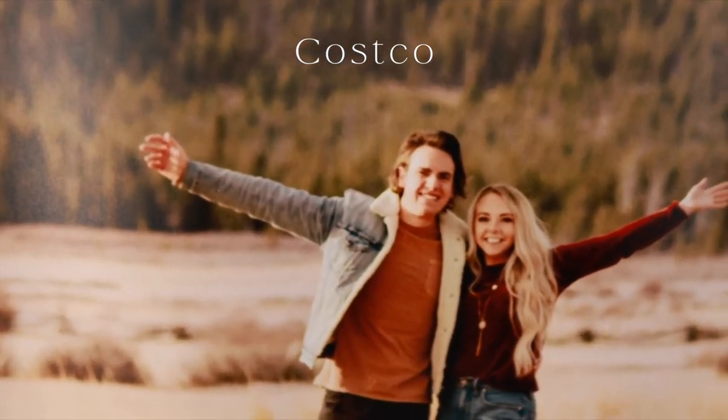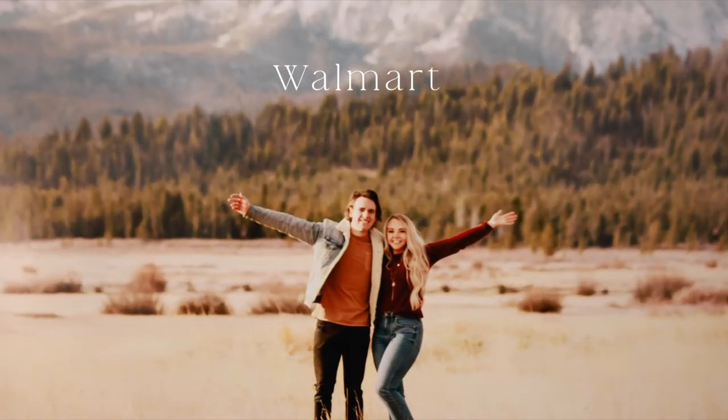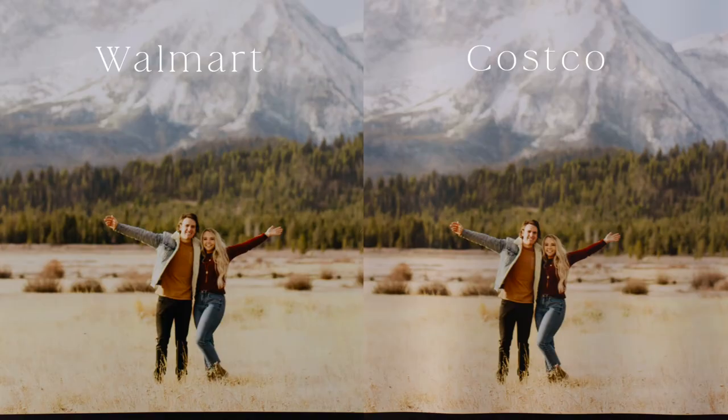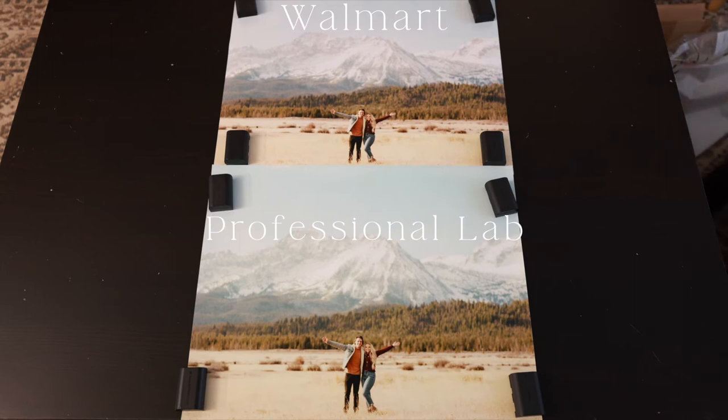Costco is more sharp on the subject than the Walmart photo, but I do like the Walmart photo for its colors. The colors are very similar, but the Walmart colors are a little more saturated and poppy, whereas Costco's are a little more muted. For the lack of warping and for the color, I would choose Walmart.